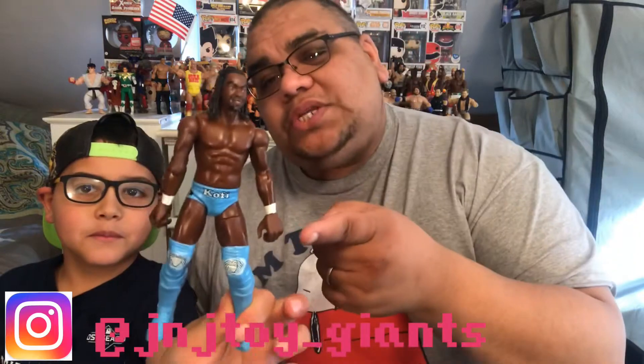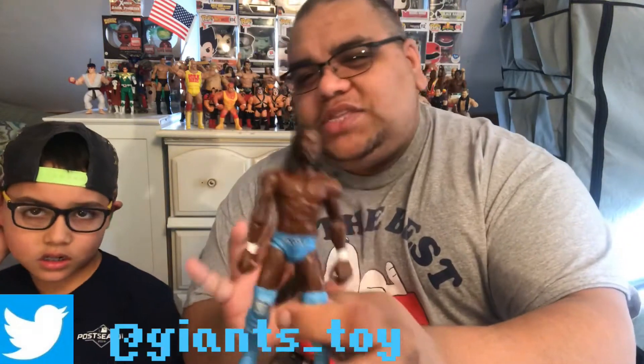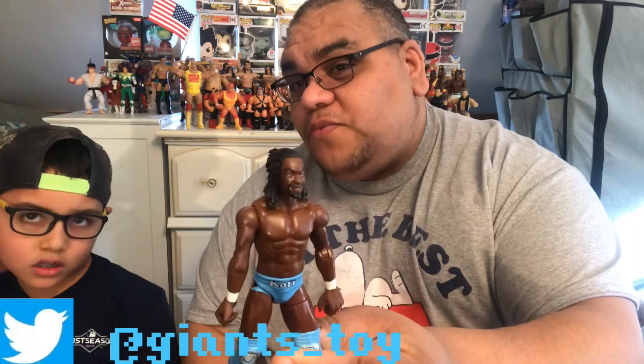Today we're going over some wrestling figures — some WWE figures, or as Jayden likes to say, 'Russlemania.' The very first figure we have is Kofi Kingston. We got it off of Mercari. He looked on the app and I was a little hesitant at first because I'd never actually ordered from Mercari before.